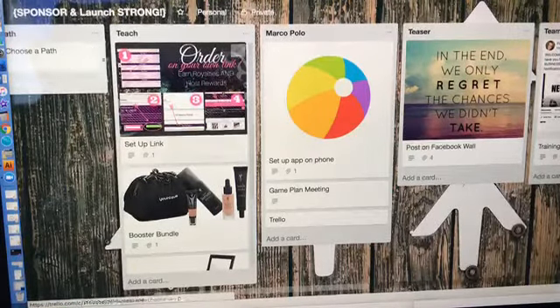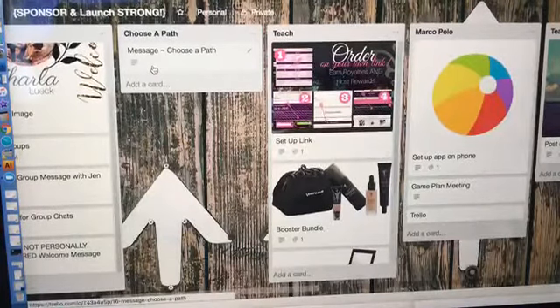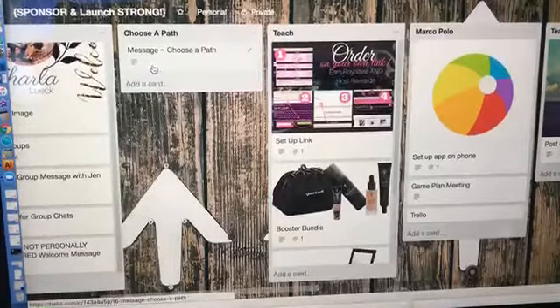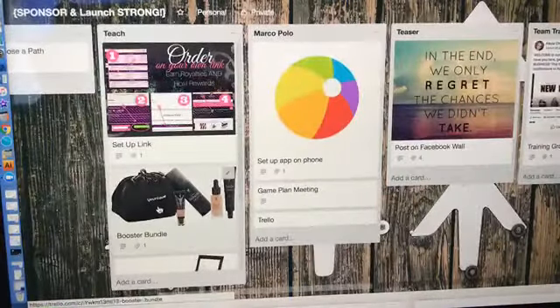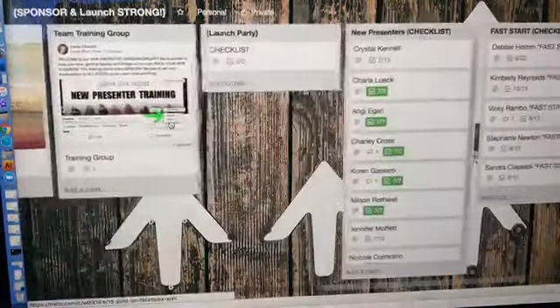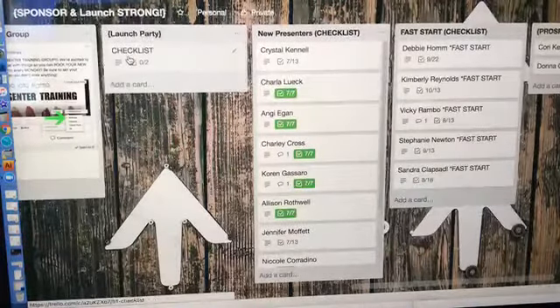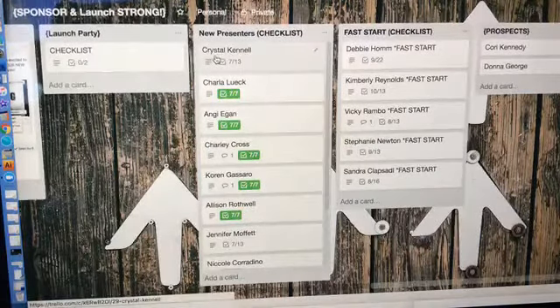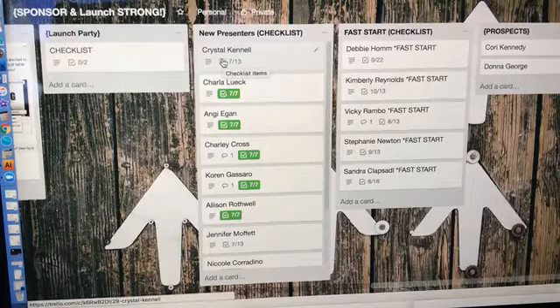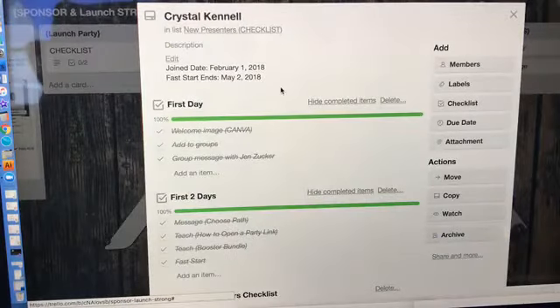This is just a place to organize. She could have this somewhere else, but what's nice is you can duplicate it. I have things like this in Notes on my phone and I tell people to save it there, but I can't copy that and give it to somebody — and this way I can. There are also resources for sponsoring, like how to set up a link booster bundle and how to set up the app on your phone. Brenda is a genius — I did not think of this.